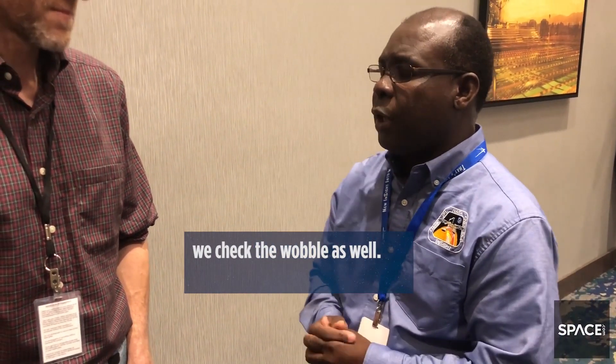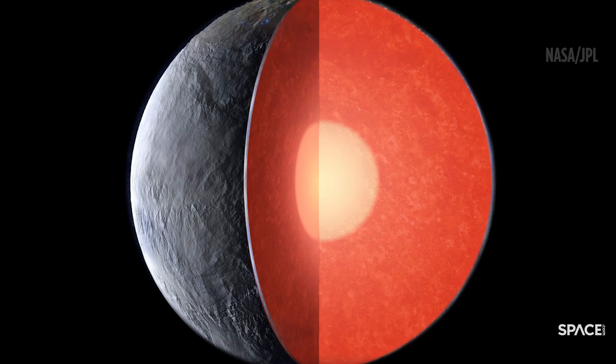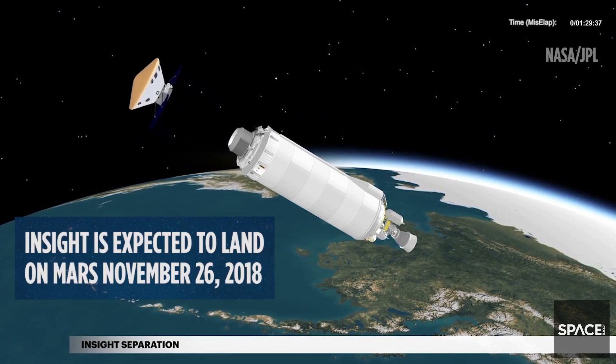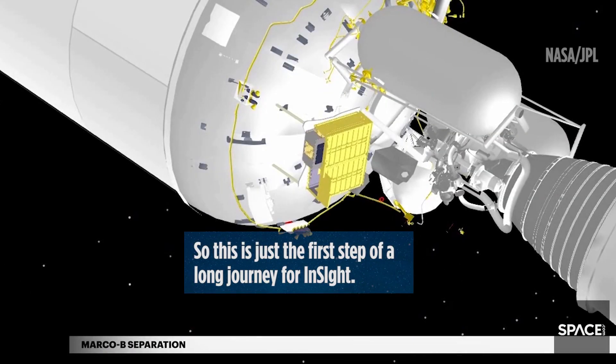Instead of looking at the geology of the surface, the rocks and the mineralogy, looking at the atmosphere, looking at volcanoes — all that stuff is great. But this is just the very first step of a long journey for InSight.